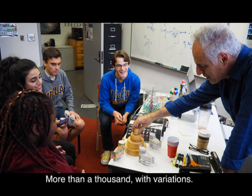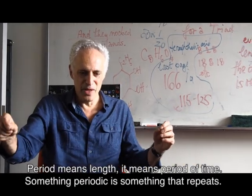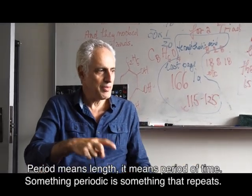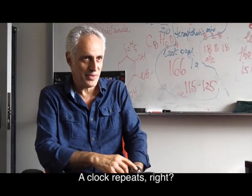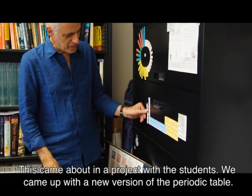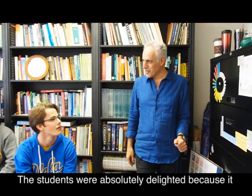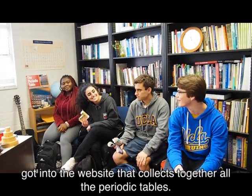More than a thousand, with variations. 'Period' means length — it means a period of time, and something periodic is something that repeats, like a clock. This came about in a project for students, where we came up with a new version of the periodic table. The students were absolutely delighted because it got into the website that collects together all periodic tables.